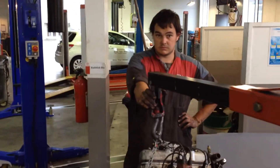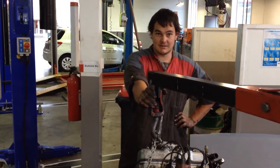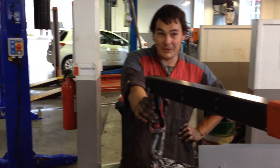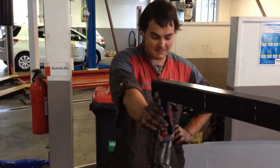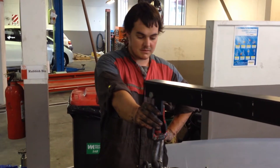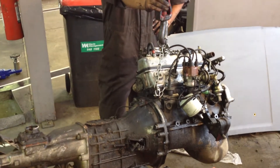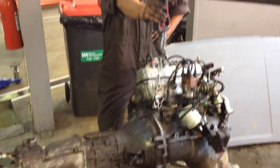So what sort of car is it, David? Professional mechanical opinion? Toyota. It was a 4K, it's having a 5K put back in it. So what does that mean, 4K, 5K? Just a different type of motor, different series of motor. So the 5K motor is bigger, better.